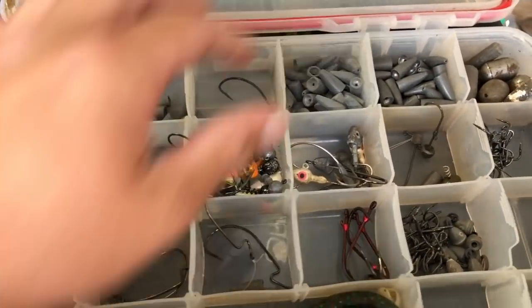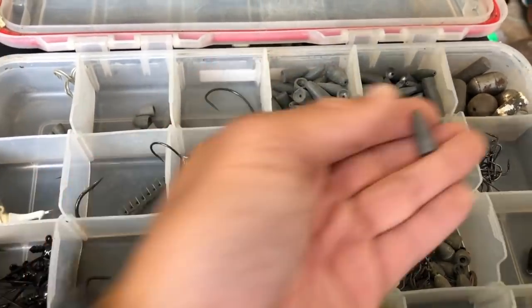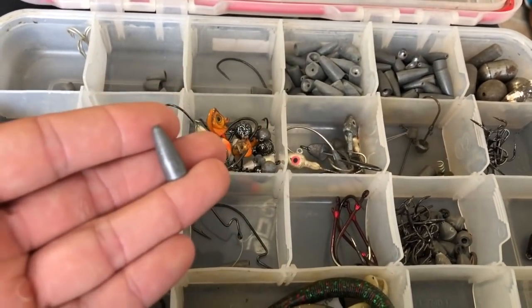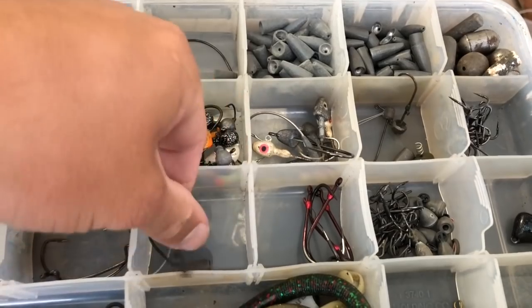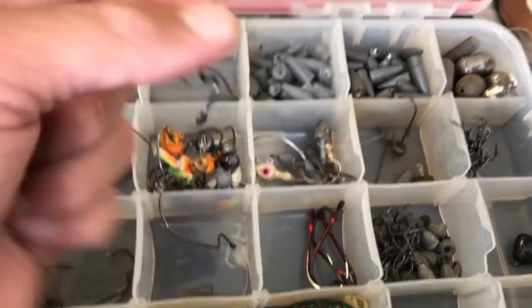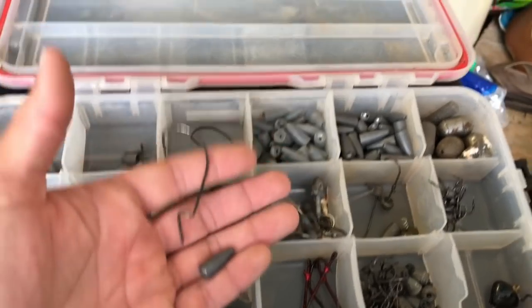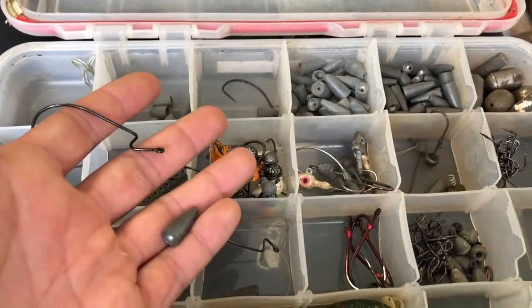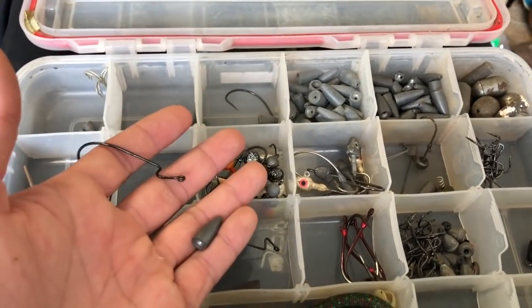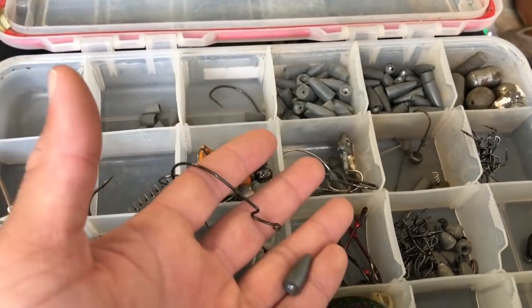Lure number five: the Texas rig. Grab your bullet weight — a lot of people use tungsten but I use lead unless I'm in a tournament, since I've been fishing rivers and ponds and just go with the cheap stuff. Then grab your hook, put your bullet weight on first, tie it off to your hook, then put whatever bait you want on there. This time of year it doesn't matter as much — you can throw a worm or a craw — but this is targeting fish on the bottom.